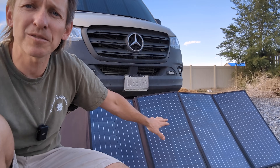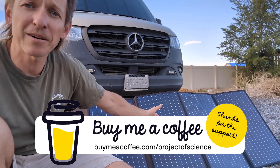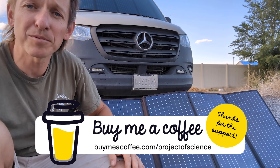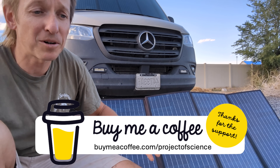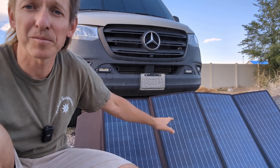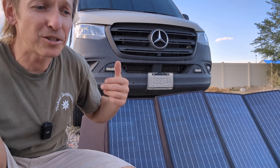Howdy everybody, I've got one of these little portable folding solar panels behind me. If you go to most any campground you'll see these — they're quite popular if you need a little more solar output to keep your batteries charged, or perhaps you've just got a very basic setup and you don't want to go through the whole process of permanently mounting panels on your roof, your camper, or your trailer. These are a great option.